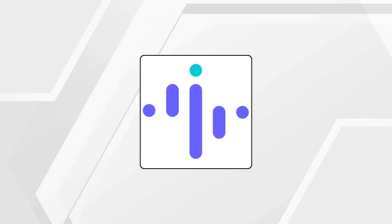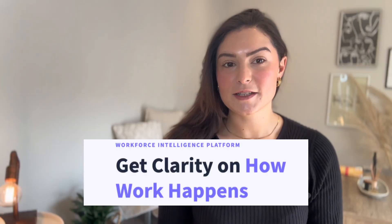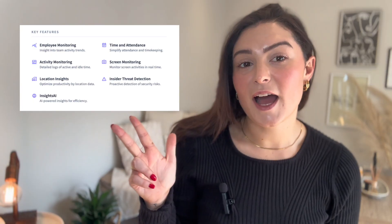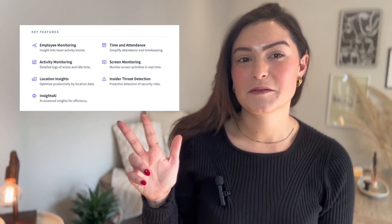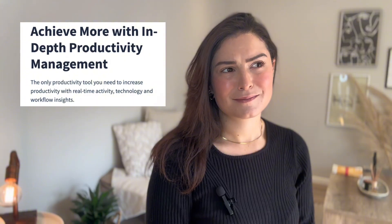Last but not least on our list, number four: Insightful. Insightful is best for productivity tracking and focus. Connect Team gives you time and task tools, but Insightful takes it further by showing you how your team actually works. It monitors app and website usage, takes screenshots and uses AI to spot productivity patterns — pretty cool, and a game changer for hybrid or remote workers. If you're more focused on outcomes, Insightful offers visibility that Connect Team can't offer. It's also less intrusive than you think, designed for transparency and workforce management, not micromanagement.